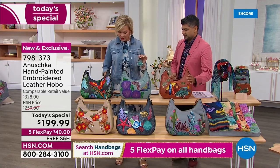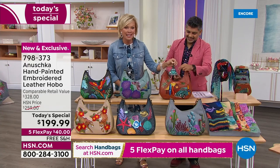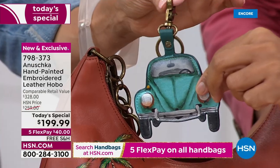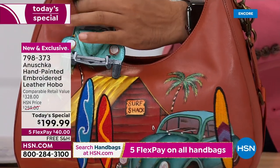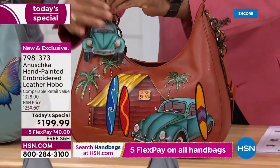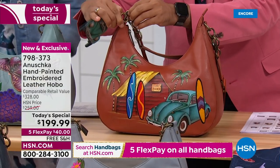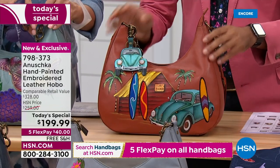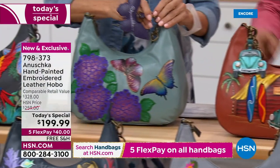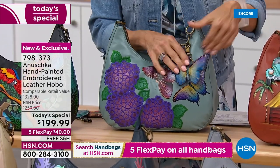I wanted to show you the key fobs for each of the handbags. Here's the one that goes with Surftown — you can always add these key charms and use them with this bag or with other bags too. Here's the butterfly — that's the Pretty Garden, and it matches back to the butterfly. So this is the butterfly key fob.